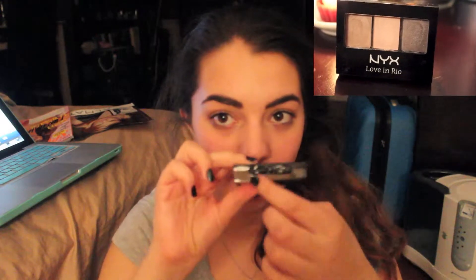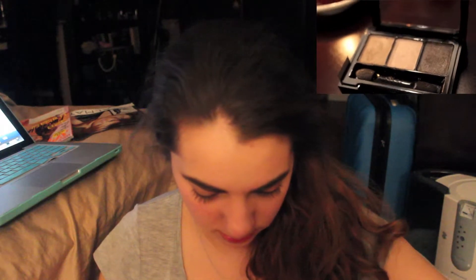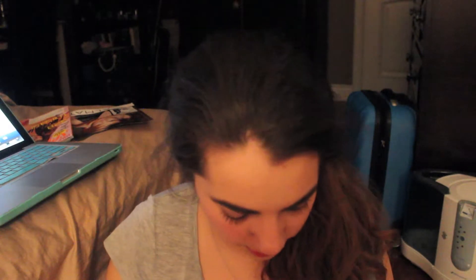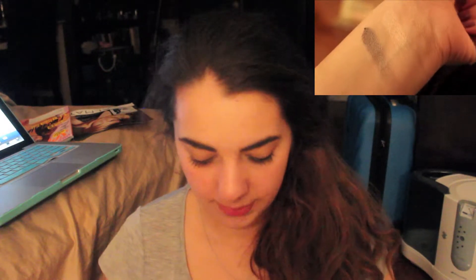I got the NYX Love and Rio little trio. It's sealed, which is nice since NYX isn't one for sealing their things. It's just three neutral shadows — a gunmetal gray, a nude, and like a taupe. They're all extremely pretty. They're very buttery shadows. I think it would make an extremely pretty eye. I like the packaging — I'm excited for this.